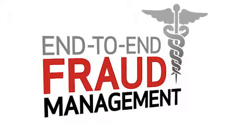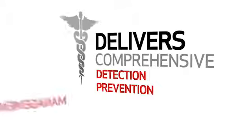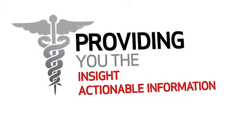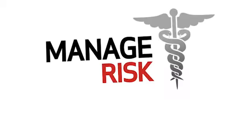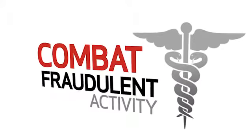Our Fraud Management for Healthcare Service delivers comprehensive detection, prevention, and management tools, providing you the insight, actionable information, and expertise to manage risk, protect critical data, and combat fraudulent activity head-on.